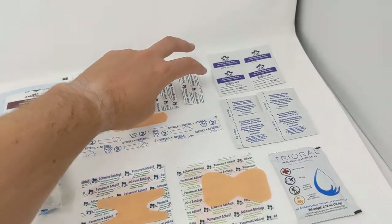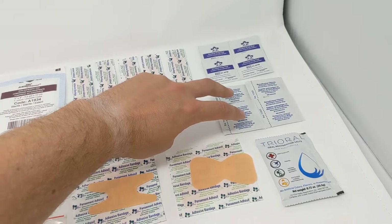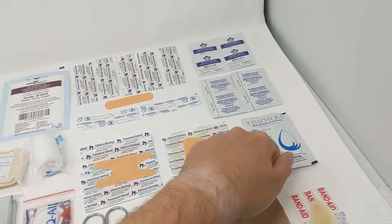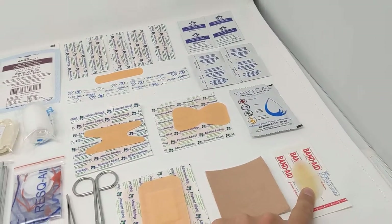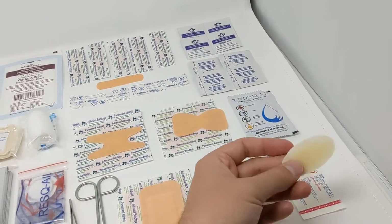We've got four alcohol prep pads for antiseptic, BZK wipes for cleaning wounds, and a packet of Trioral electrolyte solution — just add it to a liter of water to make electrolytes for dehydration. We also have a hydrocolloid blister bandage, which is a high-quality bandage you place over a blister that can stay on for up to three days.